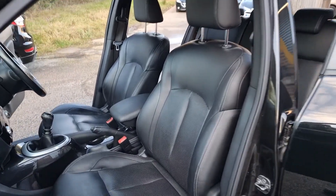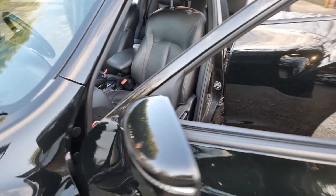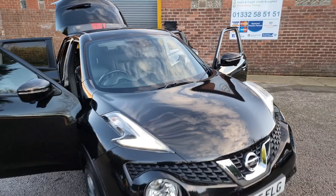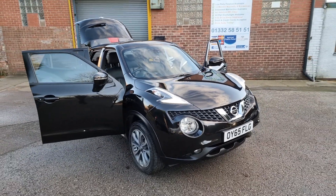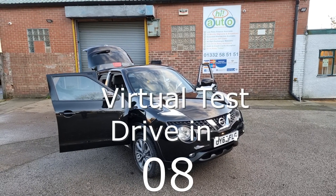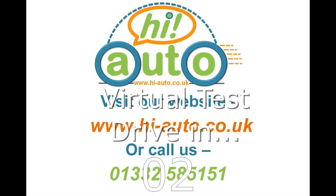Do you have a part exchange? We offer the best possible price for your current car. Contact us today for a free valuation. At Hi Auto, we are confident we can provide you with a car that you'll love at a price you'll be delighted with. Visit our website today or call us on 01332 585151.